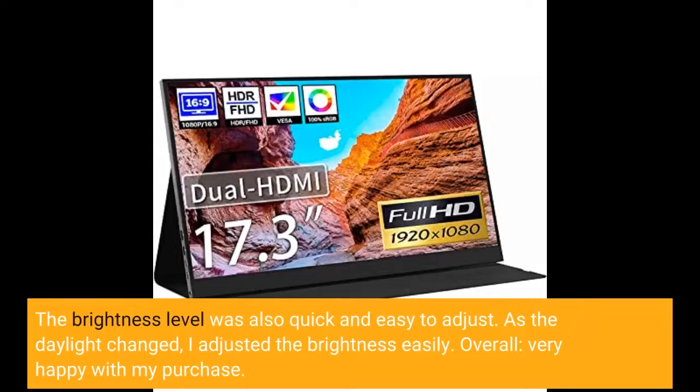The brightness level was also quick and easy to adjust. As the daylight changed, I adjusted the brightness easily. Overall, very happy with my purchase.